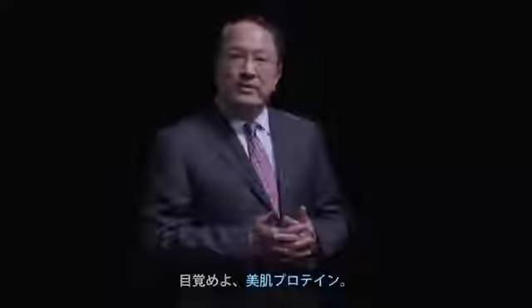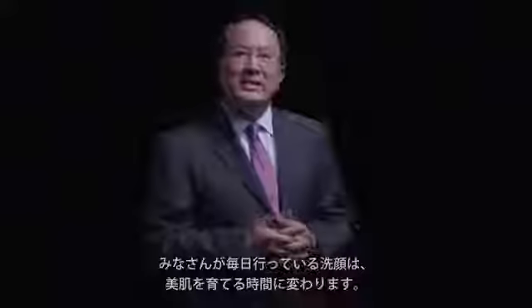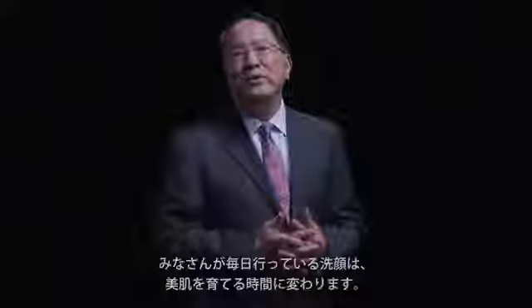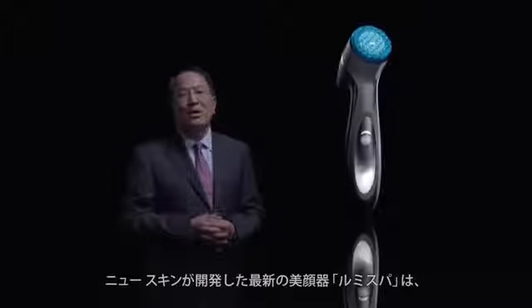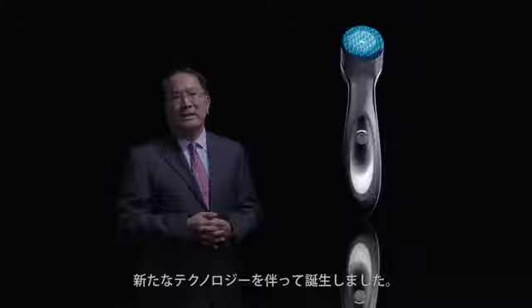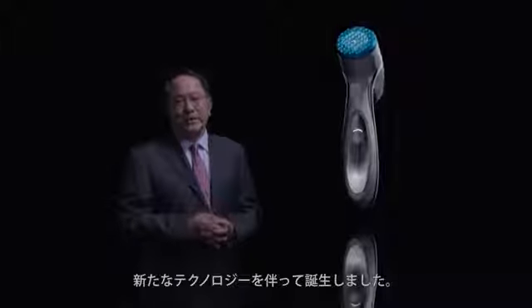For skin care, your daily cleansing routine promotes beautiful skin development. The latest NewSkin device called LumiSpa — this is the debut of this technology.